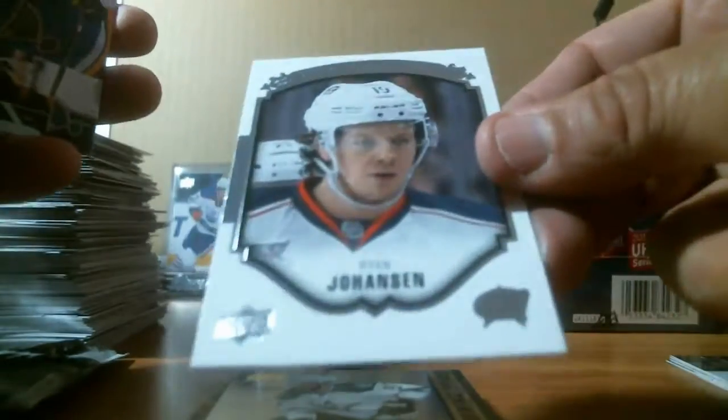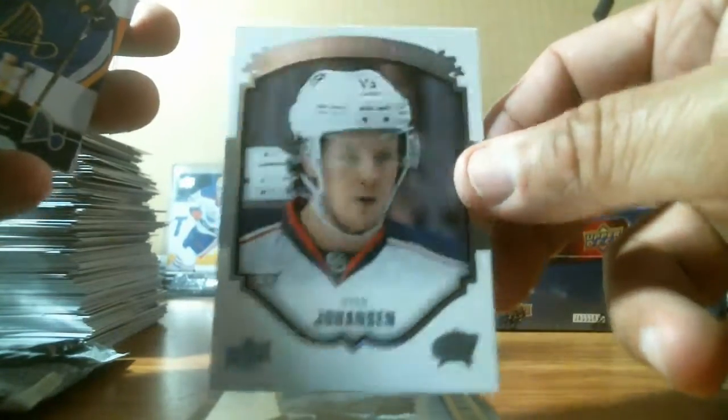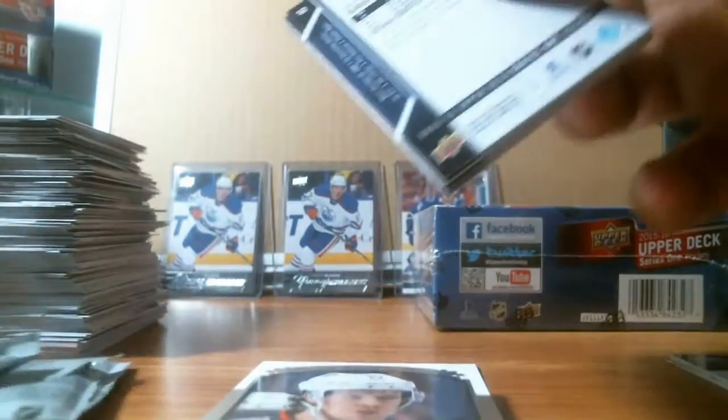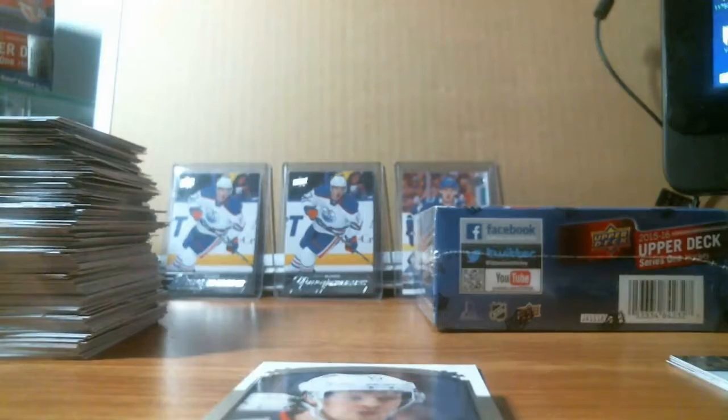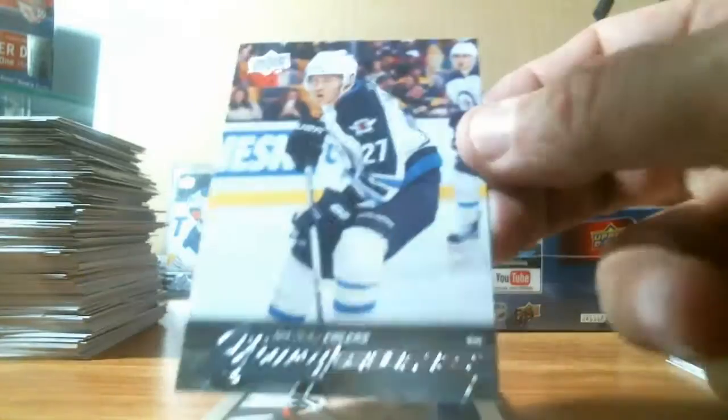We got a Ryan Johansen portrait for the Columbus Blue Jackets. Last pack — it will have a young gun, then we're going to open up box two. We got Nikolai Ehlers for the Jets. Pretty good — decent young guns.